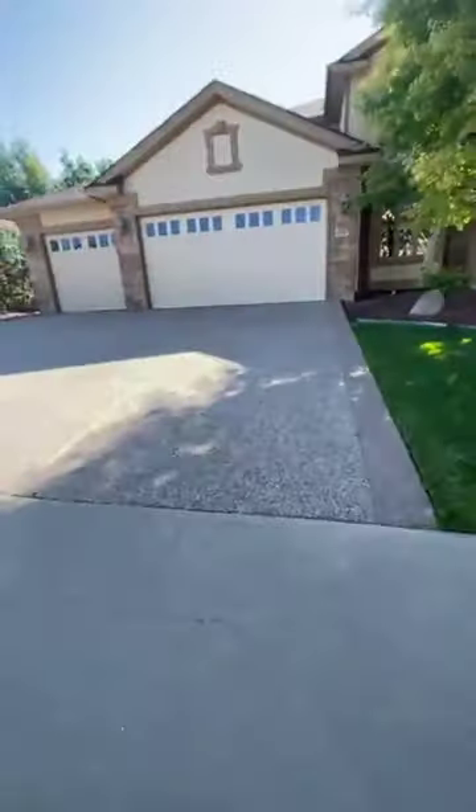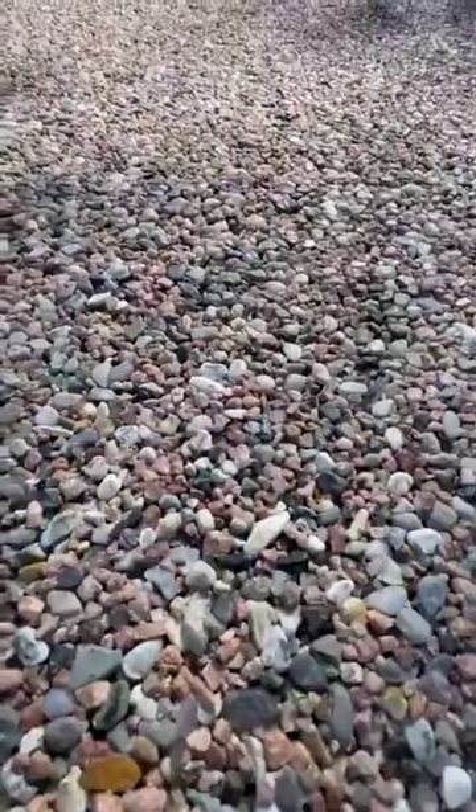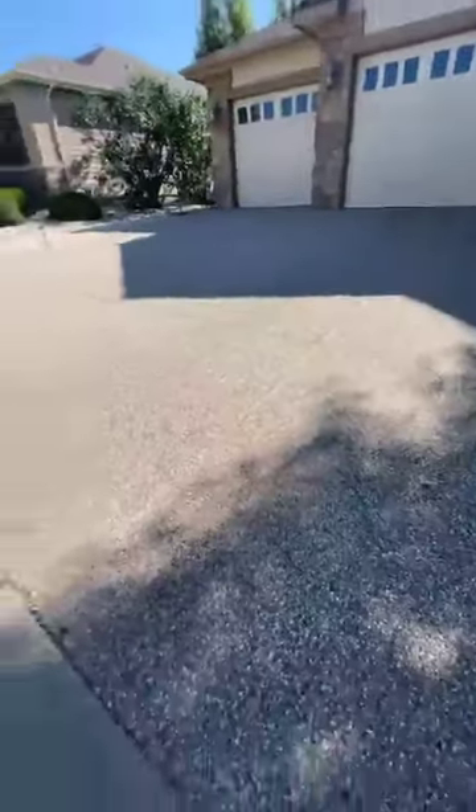I don't typically start in the driveway, but one of my favorite driveway materials is this — I love these epoxy gravel driveways. They're so fun, they make the house feel cozy, warm, and welcoming.